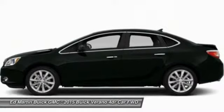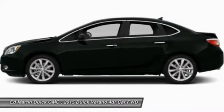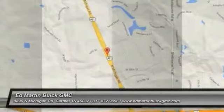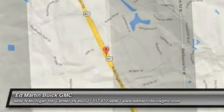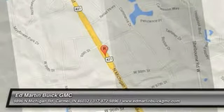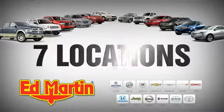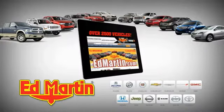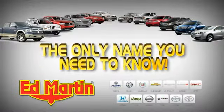A vehicle like this doesn't come along every day. Come in and get it before someone else does. 7 locations, 13 brands, over 2,500 new and used vehicles online at EdMartin.com. Ed Martin is the only name you need to know.